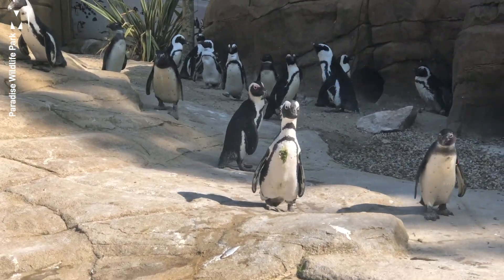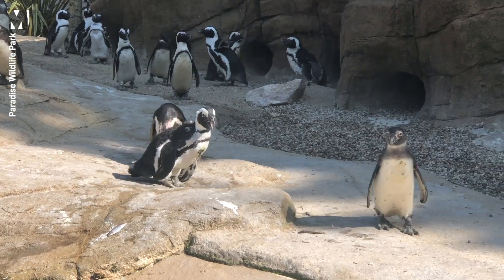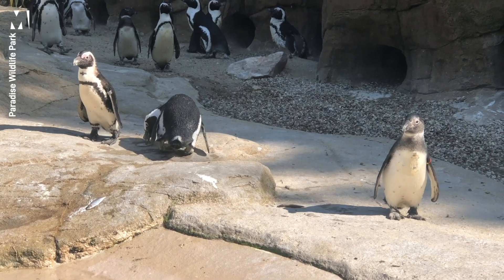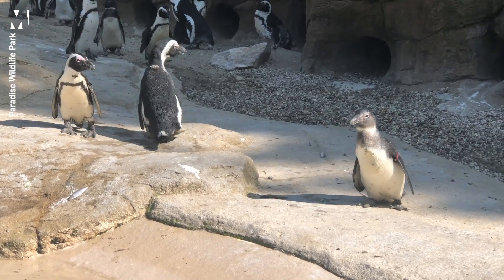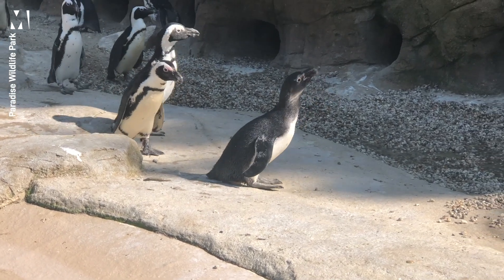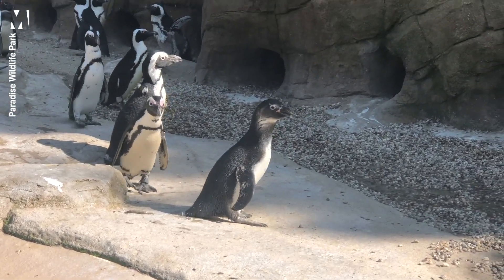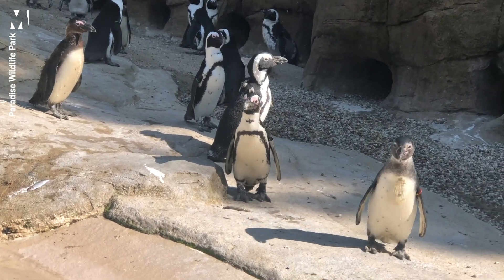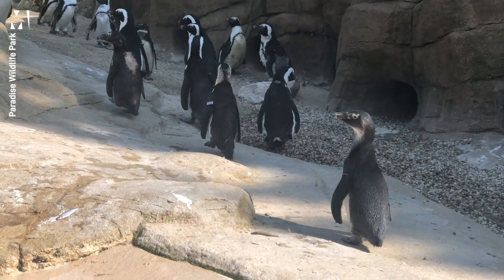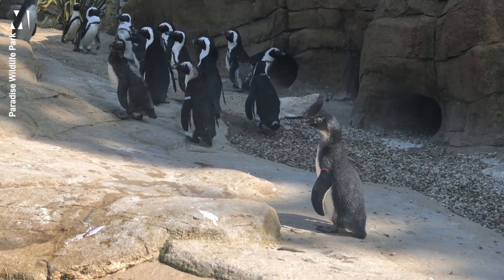We have African penguins here at Paradise. In the wild, you can find them all the way from South Africa up the coast towards Namibia. They tend to inhabit colonies of anywhere between two to ten thousand individuals, but here at Paradise we have 19 individual African penguins.